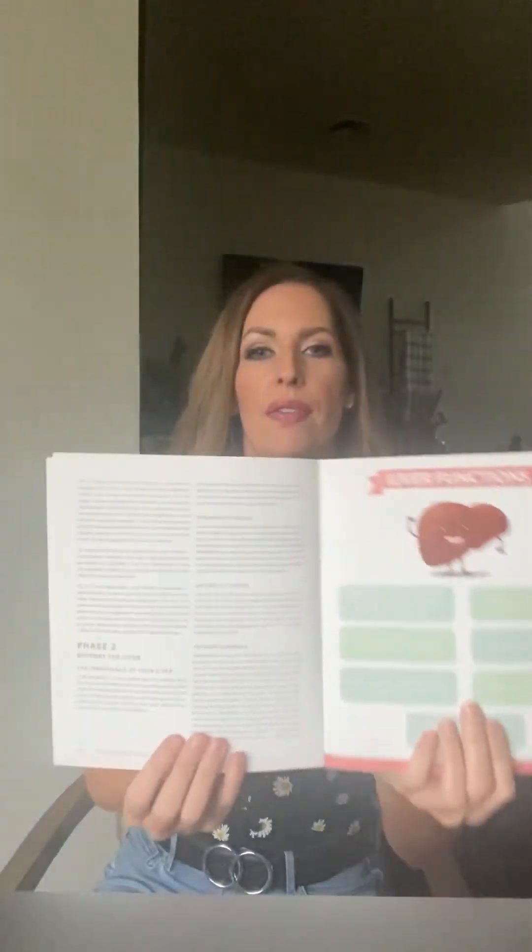My patients always start with my supplement line, which is called Optimal Reset, and the supplement is called Liver Love. I have everybody start with Liver Love, my Histo Relief, and then the Optimal Multi — that's kind of like my little starter kit. But if you don't do well with supplements, which some people with histamine intolerance are very sensitive to, you can do it other ways. In the book I talk about that and list the other ways to support your liver.